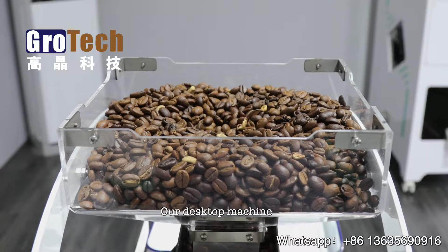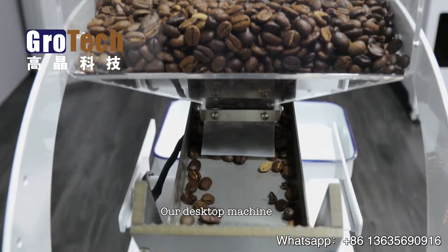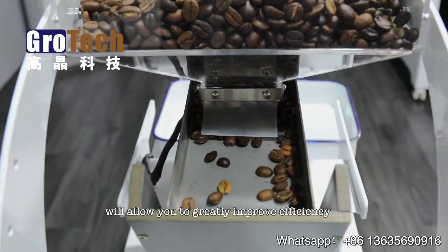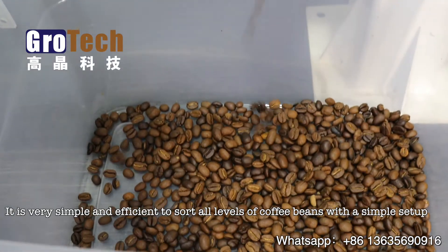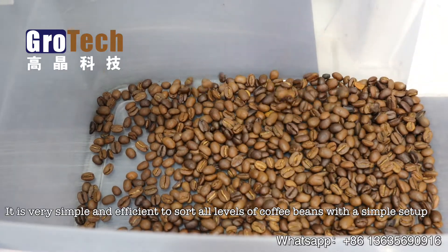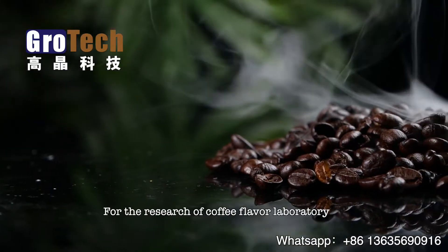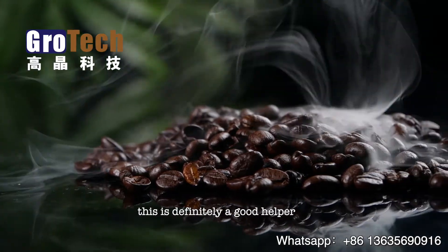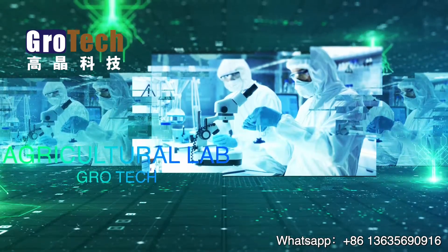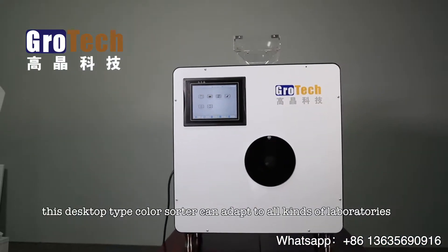Our desktop machine, on the other hand, will allow you to greatly improve efficiency. It is very simple and efficient to sort all levels of coffee beans with a simple setup. For the research of coffee flavor in a laboratory, this is definitely a good helper.